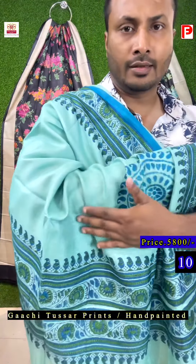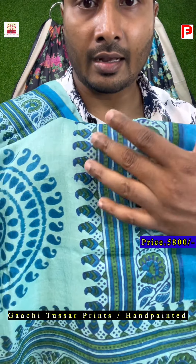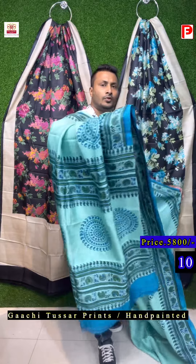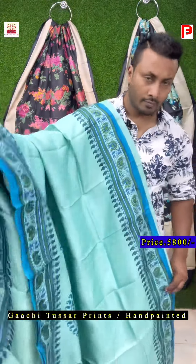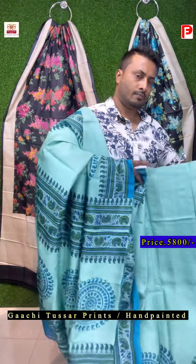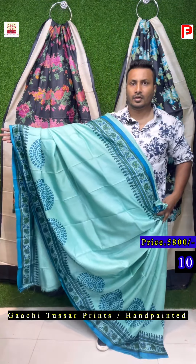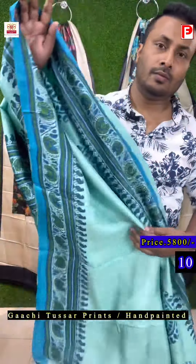One more beautiful color — it's a light sea green. Just see the color: it's a light sea green color combination; we have used green and blue. This is the all over look of the saree. Just see the pallu — this is the pallu of the saree. And here is the pallu and the blouse piece. This is the blouse piece.